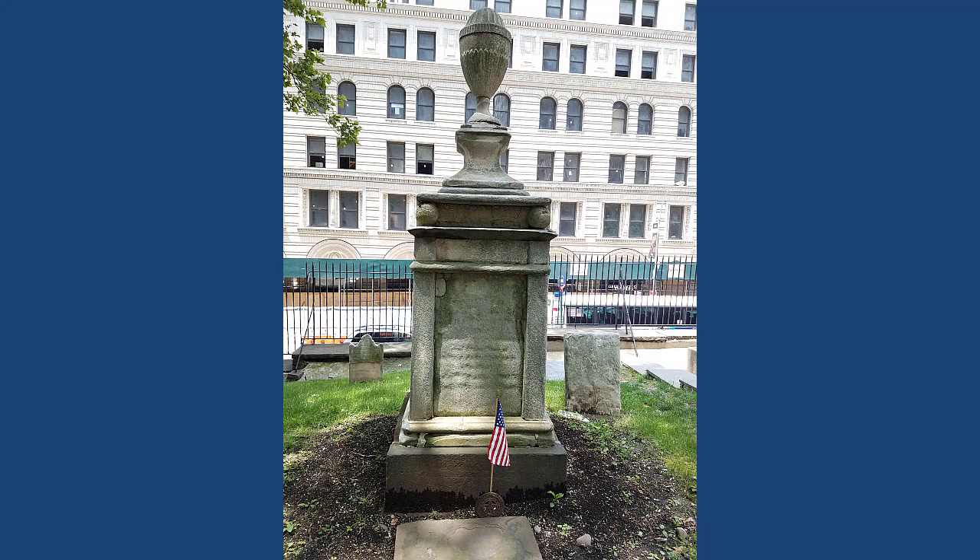After we pass Sterling's grave and round the corner and come up a few steps, we find the grave of General John Lamb. John Lamb was a leader of the New York Sons of Liberty. He was a wine merchant who went on to become an artillerist and command an artillery unit during the Revolutionary War. After the war, Mr. Lamb returned to his business. This is General John Lamb.